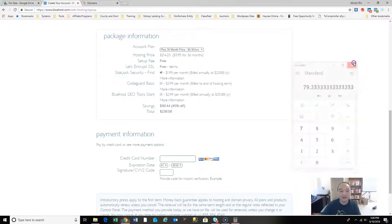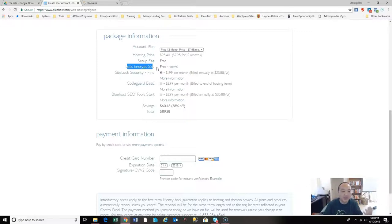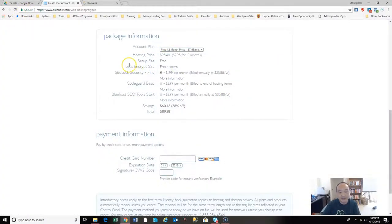That comes out to $238 for three years, which is about $80 a year. After the three-year period it'll go up to about $10.99 a month, but that's still a great deal for multiple sites and as much space as you want. You also get free SSL, so visitors get the lock on the screen which makes them feel secure. Even on a 12-month plan it's under $100.